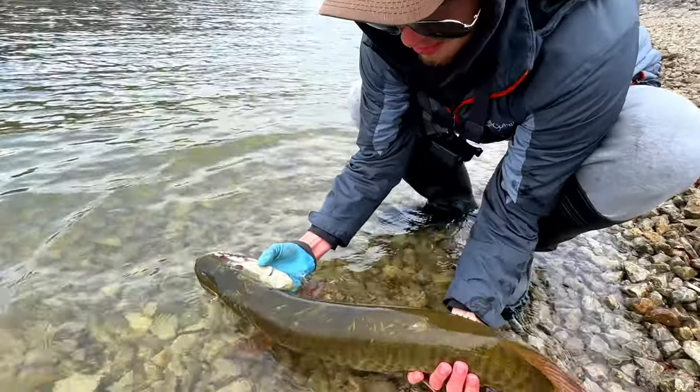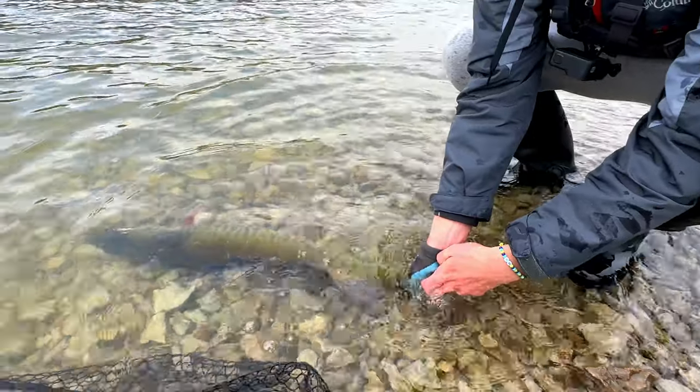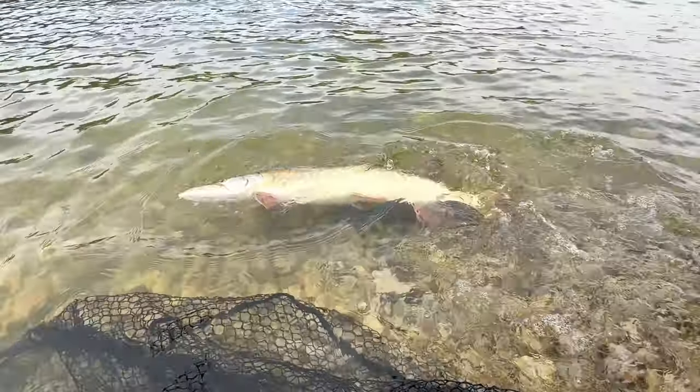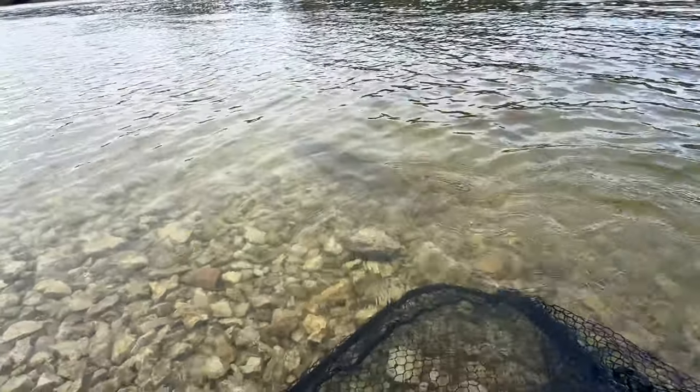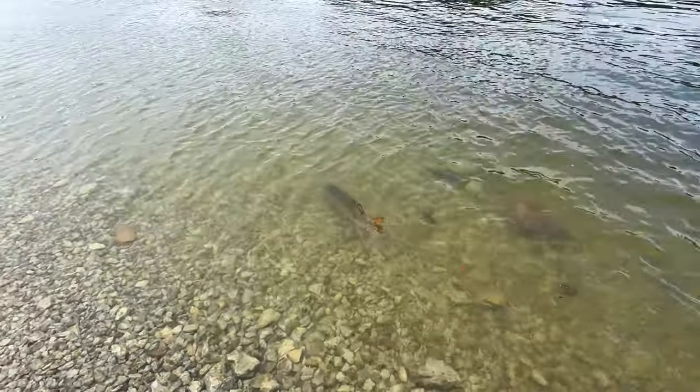Three hours later — probably three and a half. He's ready to go. Cool and clear water — isn't it awesome? This water is so clear, it's crazy.